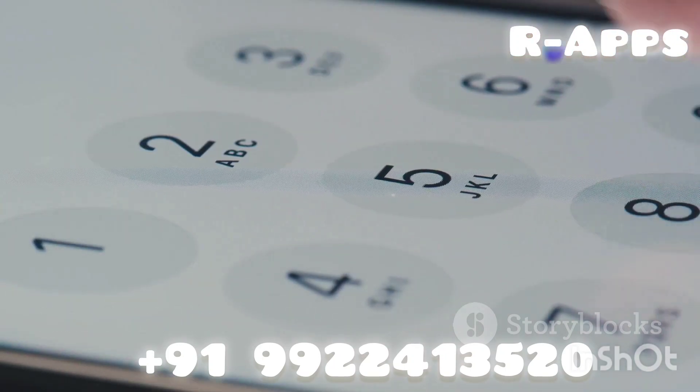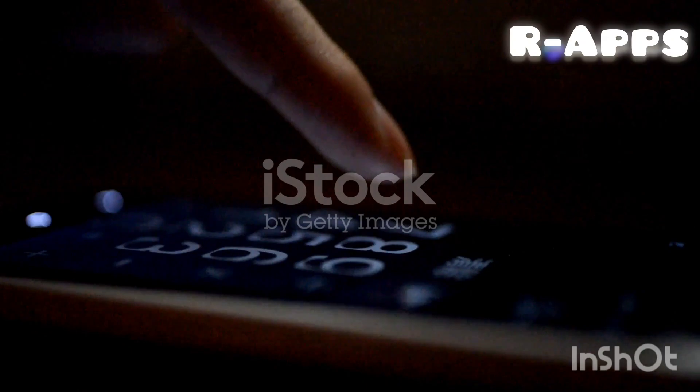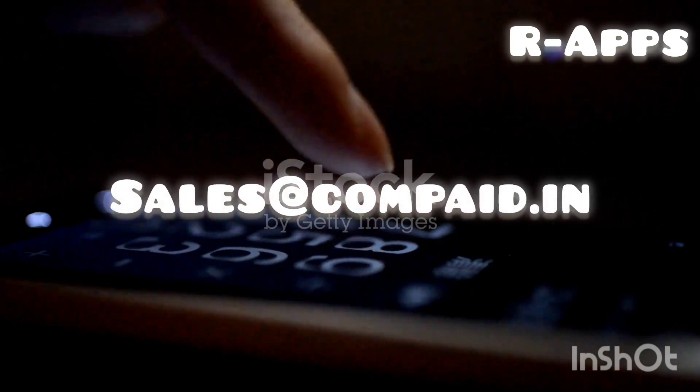Contact us: Phone: +91 99 22 413 520. Email: sales@compaid.in. Watch our video.